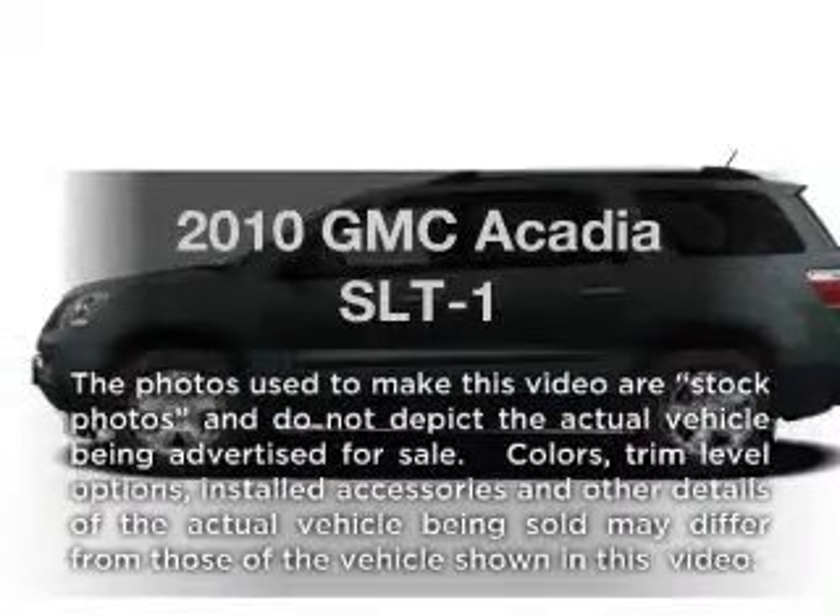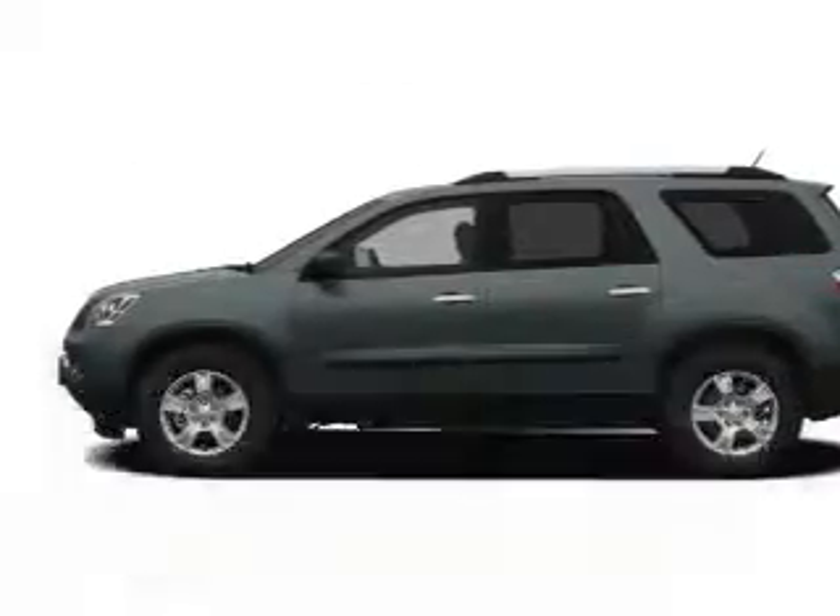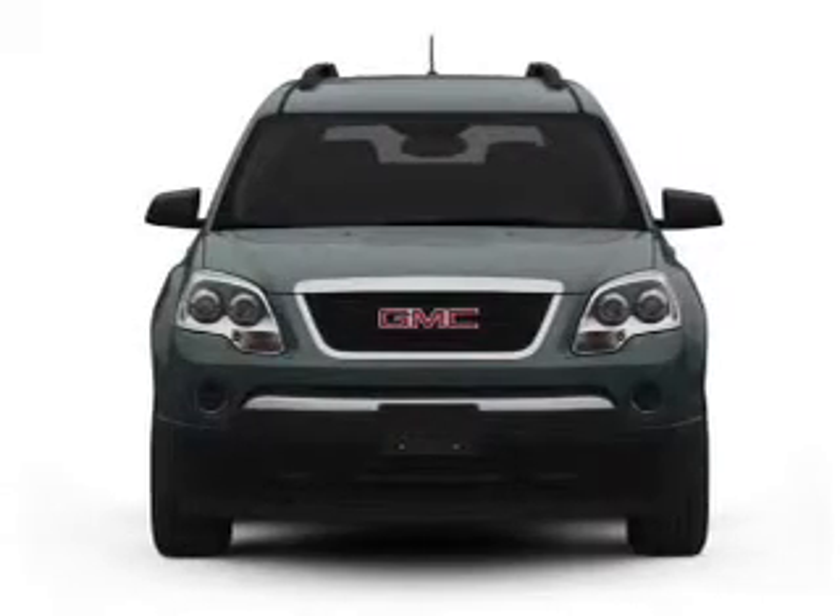Imagine yourself in this 2010 GMC Acadia. Everything you need under one roof with this great vehicle.